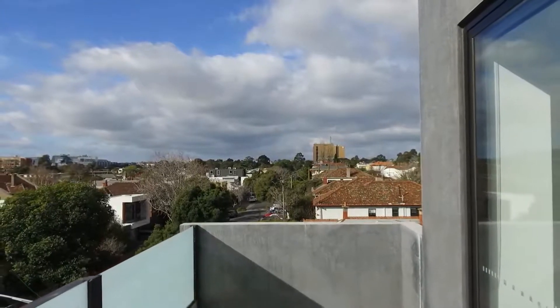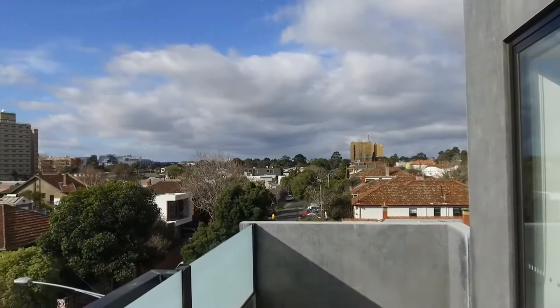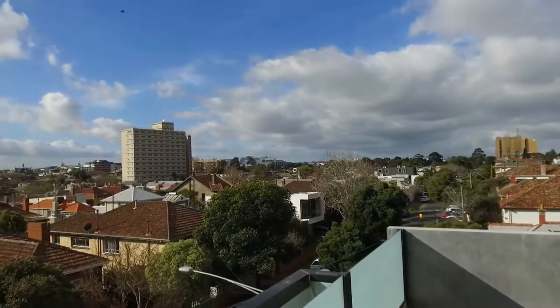Hi, my name's Stephen Fitzsimons from Melbourne Real Estate, and welcome to the marketing tour of apartment 6 of 2 Peel Street in Windsor.